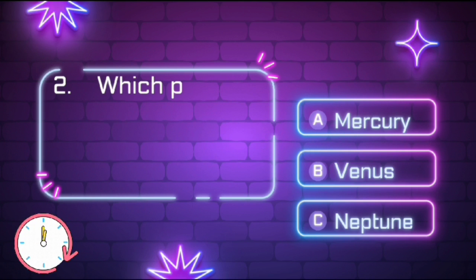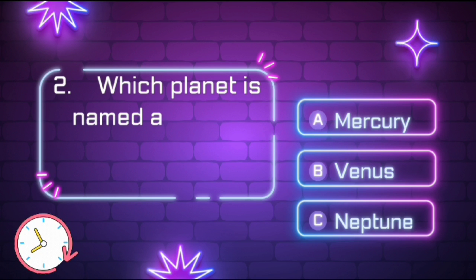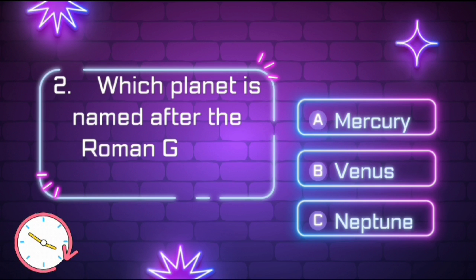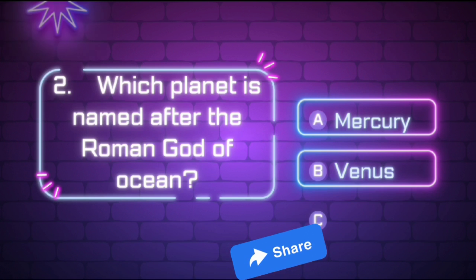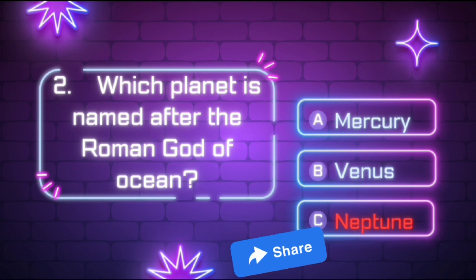Which planet is named after the Roman god of the ocean? The right answer is Neptune.